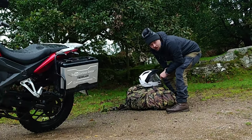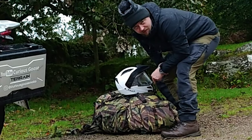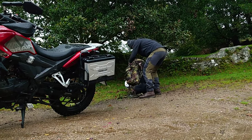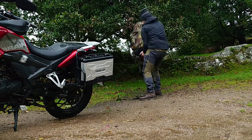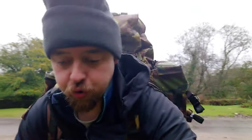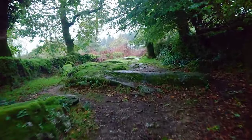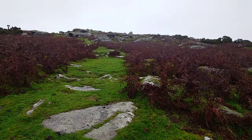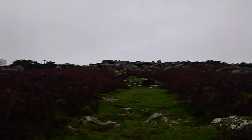This is 29.8 kilograms without the helmet. Right, that's the bag on - let's go. Hill, we march on. Oh god, it's slippery.